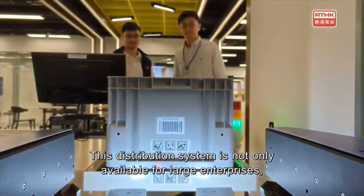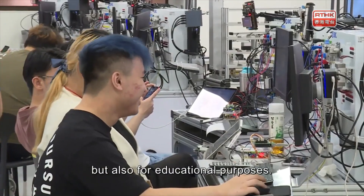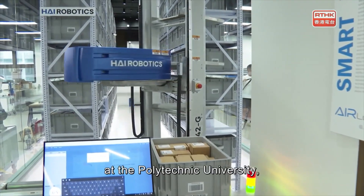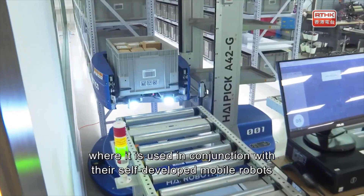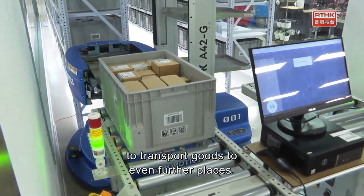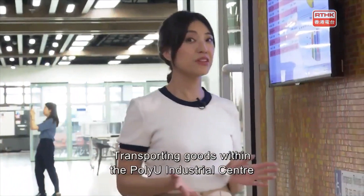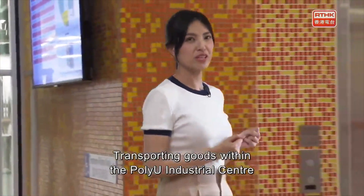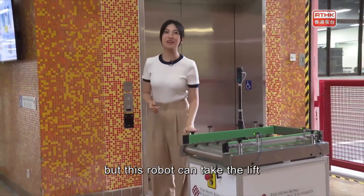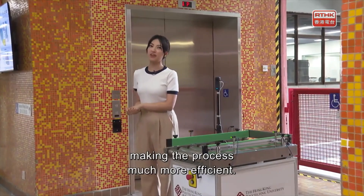This distribution system is not only available for large enterprises but also for educational purposes. Recently, a similar system was installed at the Polytechnic University, where it is used in conjunction with their self-developed mobile robots to transport goods to even further places. Transporting goods within the PolyU Industrial Center using human efforts alone can be challenging, but this robot can take the lift and deliver goods to different floors of the building, making the process much more efficient.